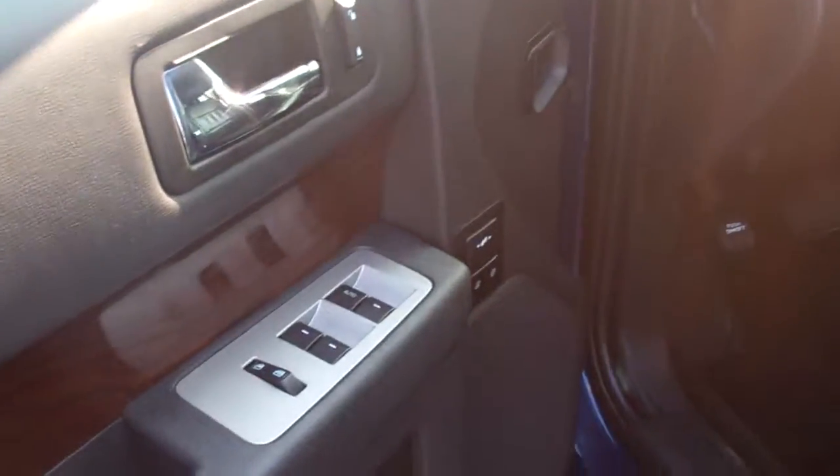It's got a tow package right there — very nice, in really good shape. Heated mirrors. You've got tons of room in these, I'll tell you. Power windows, locks, mirrors. It's got adjustable pedals, automatic headlamps, and a power liftgate.